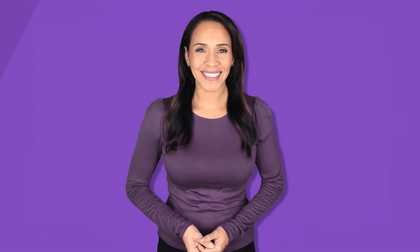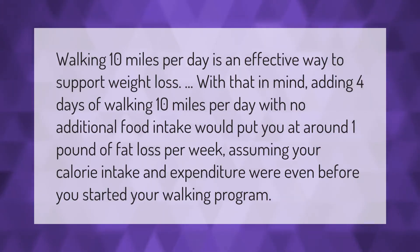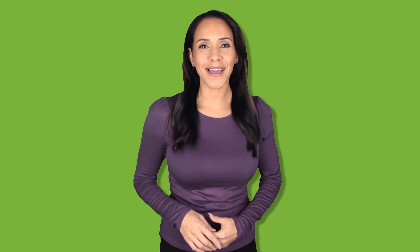Walking 10 miles per day is an effective way to support weight loss. Adding four days of walking 10 miles per day with no additional food intake would put you at around one pound of fat loss per week, assuming your calorie intake and expenditure were even before you started your walking program. Thank you for watching — please subscribe and hit the bell notification.